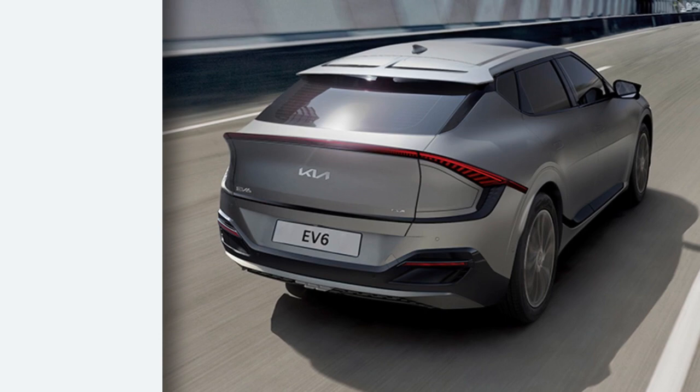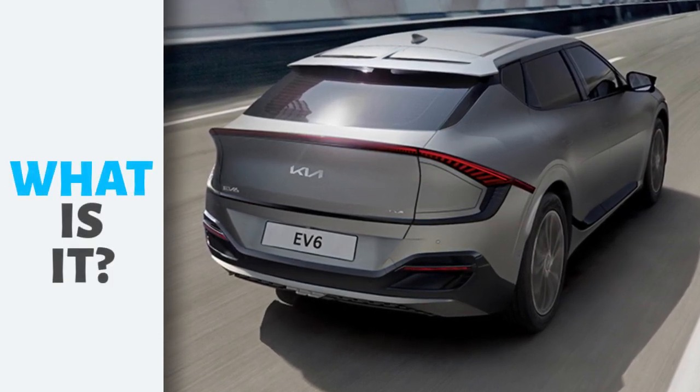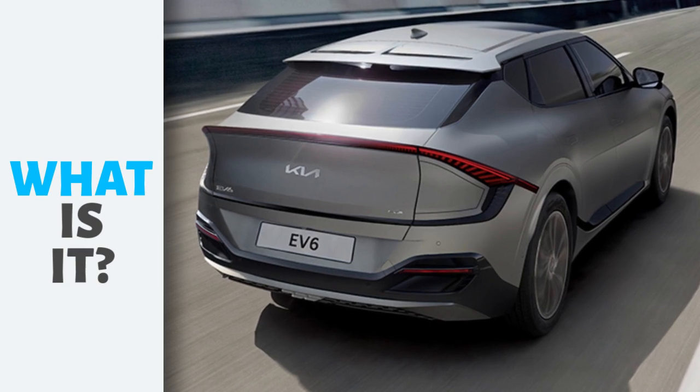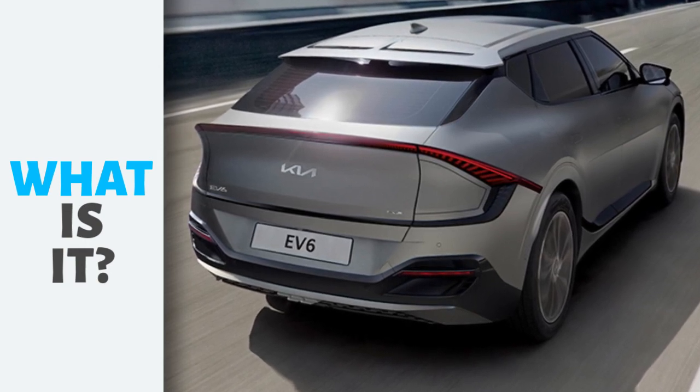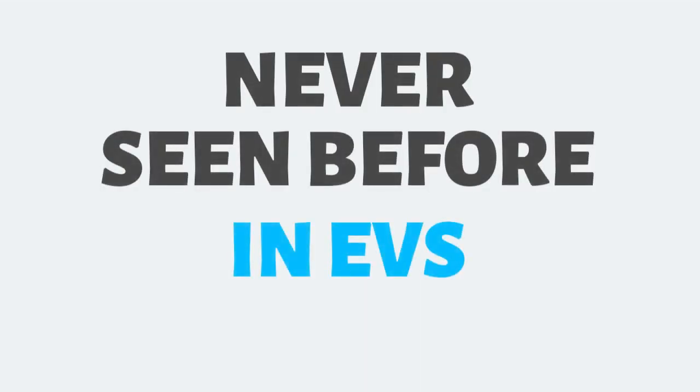There's one thing that no one has talked about yet — something that could make the EV6 the best electric car on the market, and could change the way we think about electric cars forever. I'm going to keep you in suspense until the end of the video, but it's something you've never seen before in an electric car.